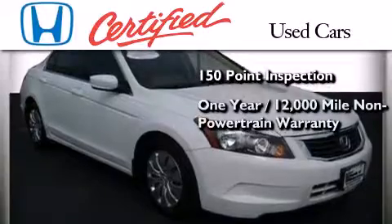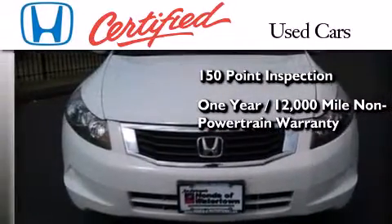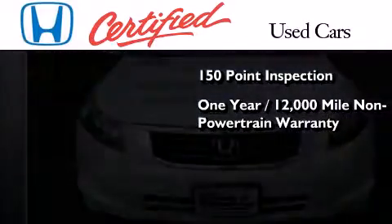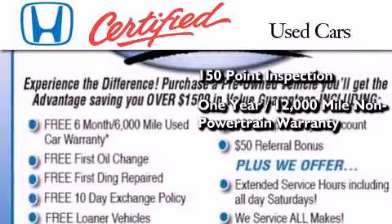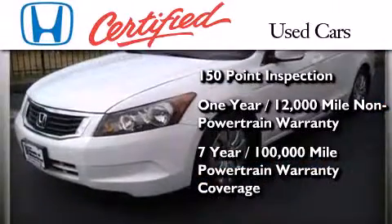The certification also includes an additional one year or 12,000 miles of non-powertrain equipment warranty coverage on top of what's left of the original new car warranty, and seven years or 100,000 miles of powertrain warranty coverage.